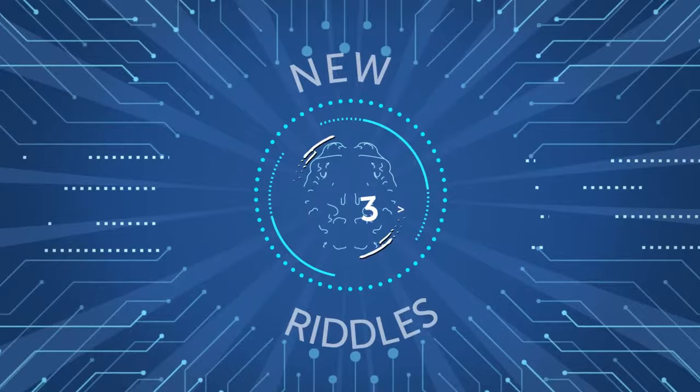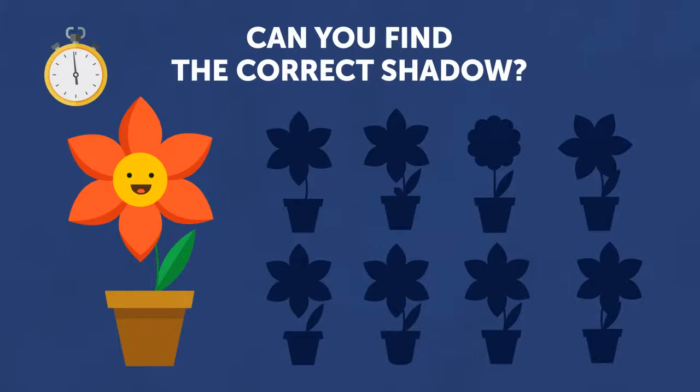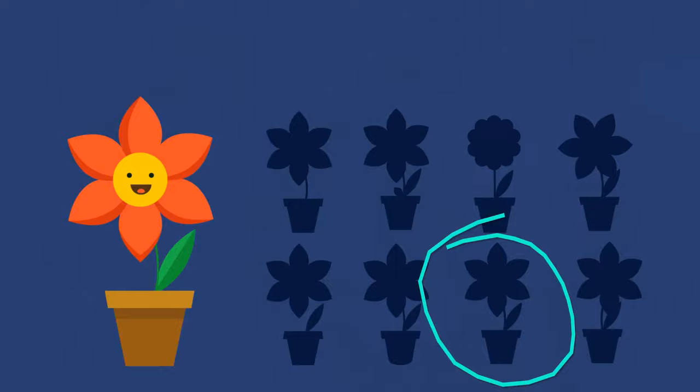Can you find the correct shadow? It's over there.